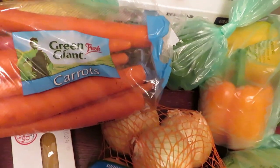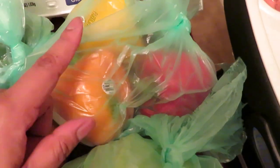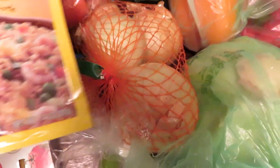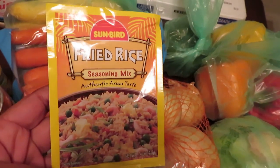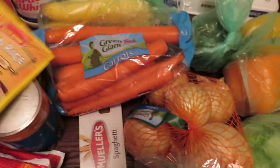Then for the vegetables, we got some carrots, squash, one green bell pepper, then we got the different colored bell peppers — the yellow, red, and orange. We got a cabbage, got some onions, and got a pack of the fried rice seasoning mix. This is gonna be our first time trying it — I've seen people use this so we wanted to try it.